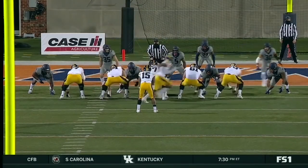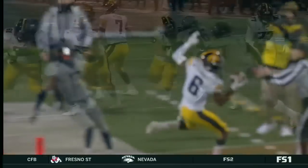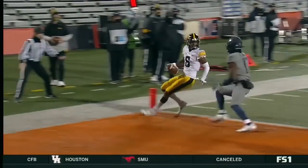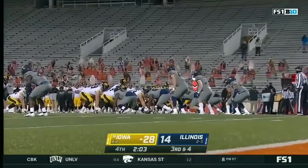Everything that you want to see — some run game with Goodson, some short quick passes, a boot play to play off of all your runs. Good complimentary football all the way down the field. Don't forget to tune in to the Big Ten Championship game presented by Discover, December 19th on Fox.